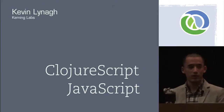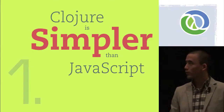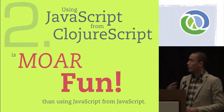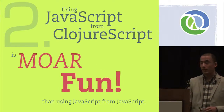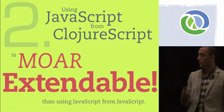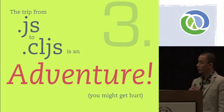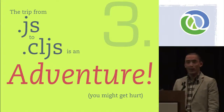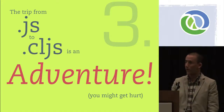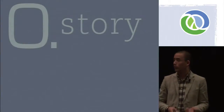My talk has just three points. The first point is that Clojure is simpler than JavaScript. The second is that using JavaScript from ClojureScript is more fun, but also more safe and more extendable than using JavaScript from JavaScript. And the third point is that moving — at least in our experience — from JavaScript to ClojureScript has been kind of an adventure. It's been a lot of fun, but we've also gotten burned along the way. Before I get into the technical nitty gritty, I want to start with a story.